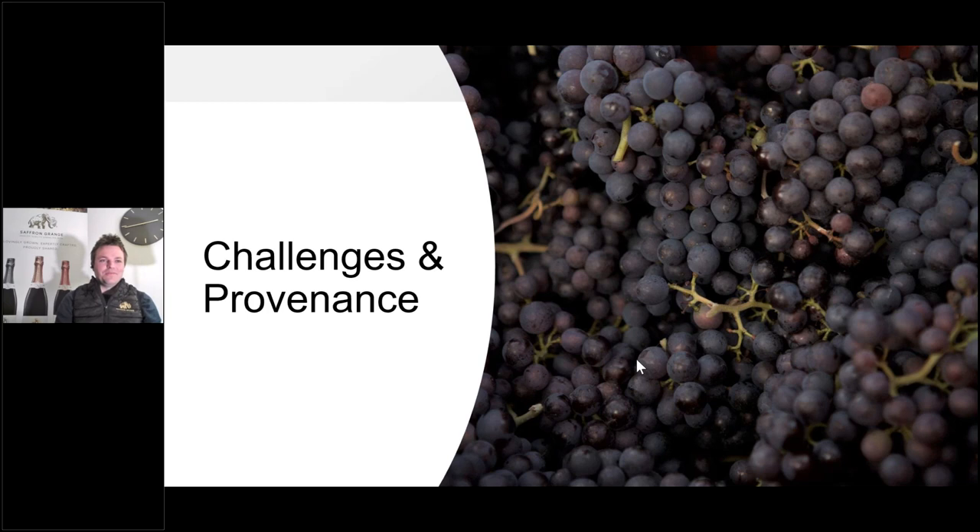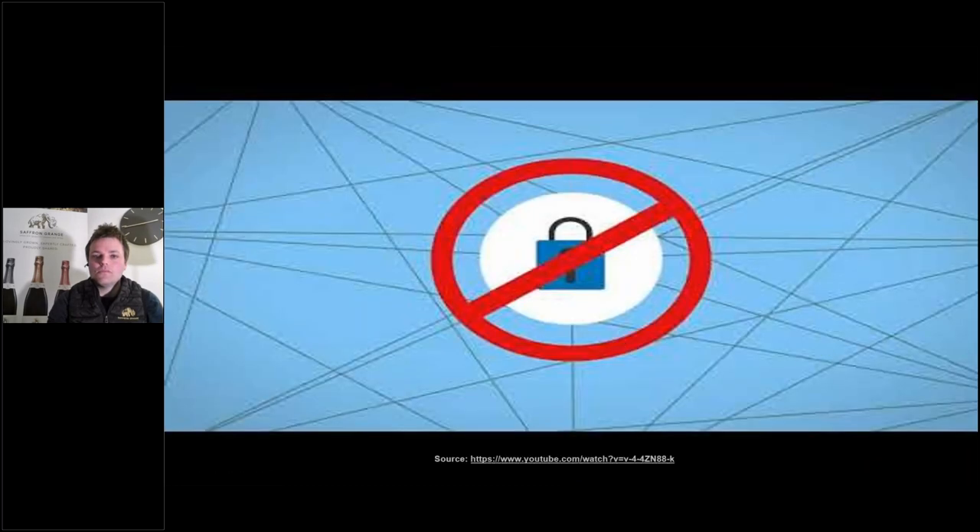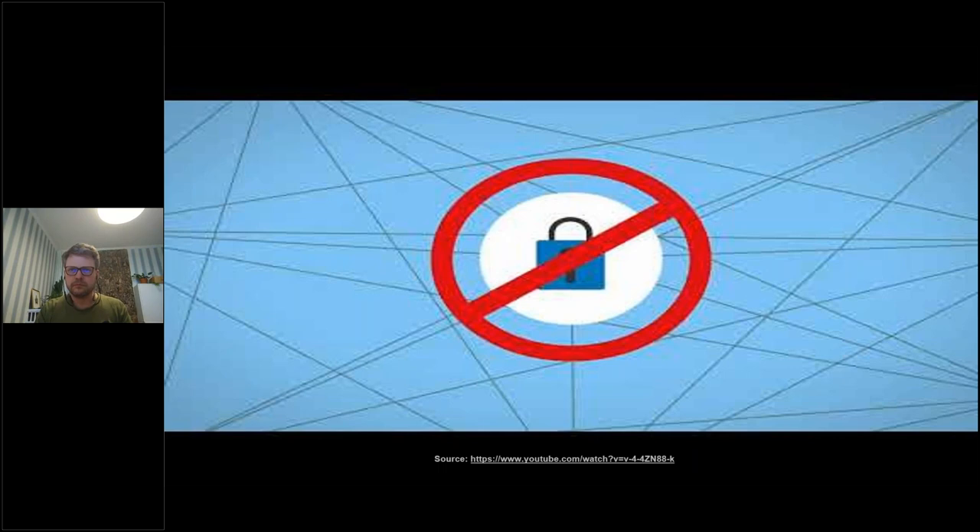Thanks, Nick — really interesting insight, I appreciate you sharing that. We are going to move on to Jens's section on enabling traceability and provenance, but before we do that we're just going to play a short video.